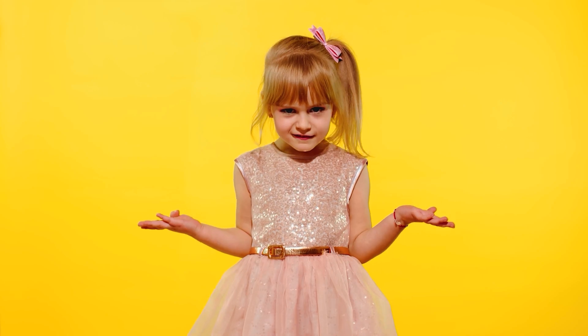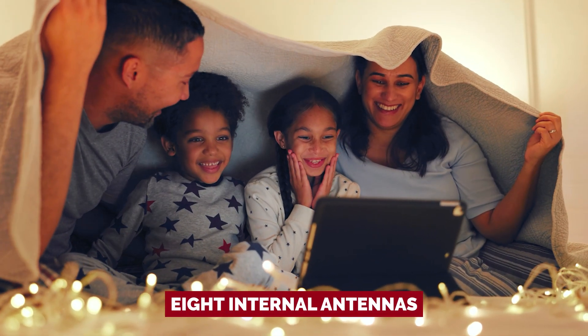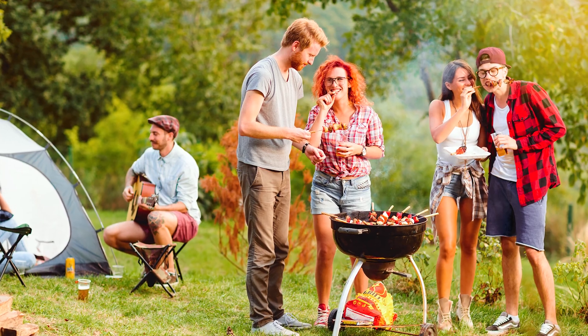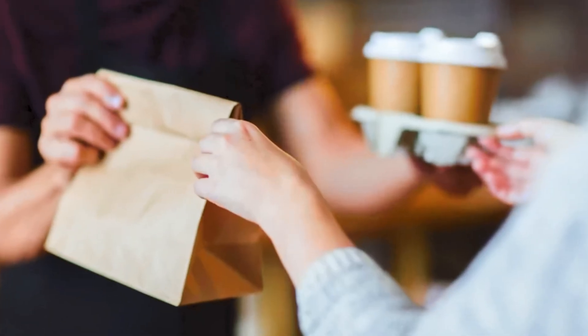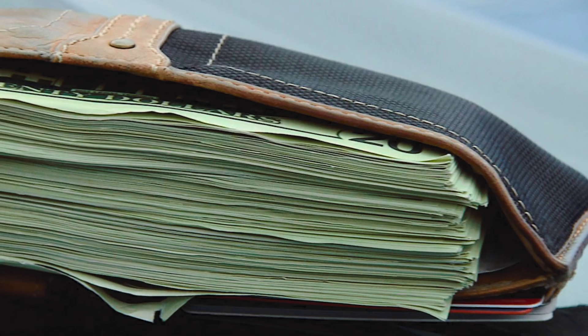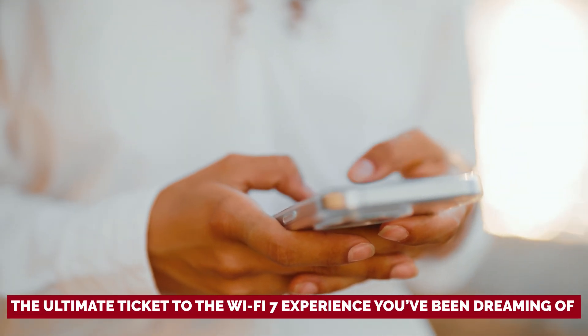Equipped with eight internal antennas, the BE800 casts a signal strong enough to reach even the backyard barbecue. If that's still not enough, simply add another BE800 or a compatible router using Easy Mesh. Setting up this beauty is easier than ordering takeout — just use the Tether app or dive into advanced settings through your browser. With its wallet-friendly price tag, the Archer BE800 is the ultimate ticket to the Wi-Fi 7 experience you've been dreaming of.